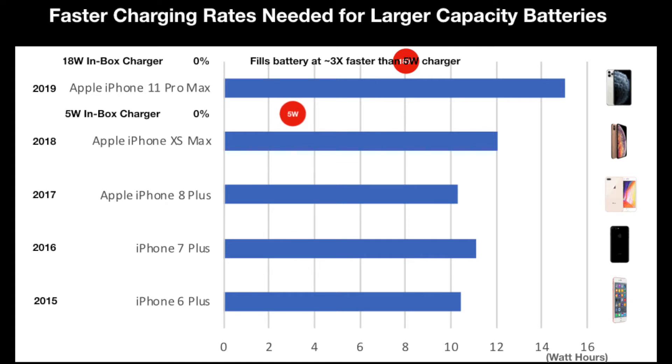Note that the iPhone 11, unlike the Pro versions released the same year, also came with a 5W charger. The Apple 18W PD charger is able to fill the phone's battery at three times the rate of the Apple 5W USB power adapter during the initial fast charging stage of the iPhone 11 Pro Max. For bigger batteries, this fast charging is essential to filling up the battery within a reasonable time period.